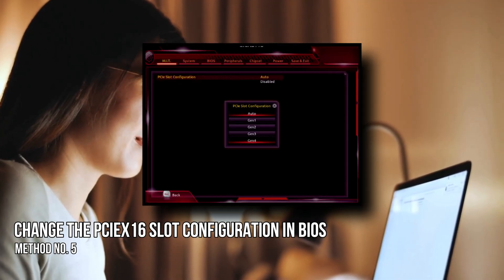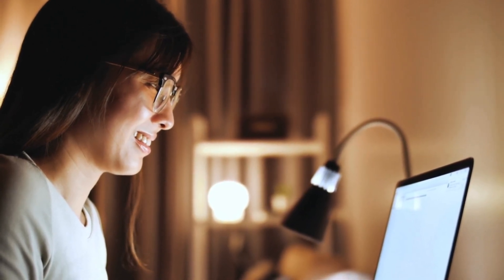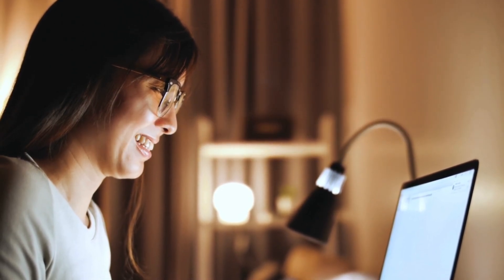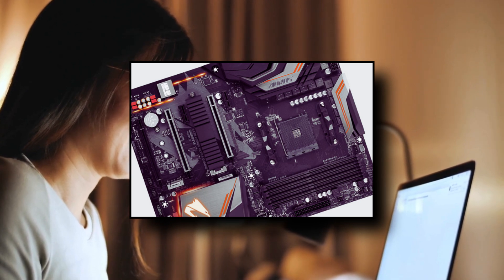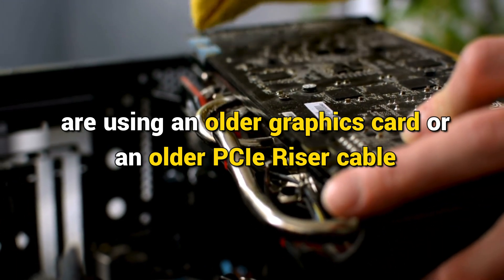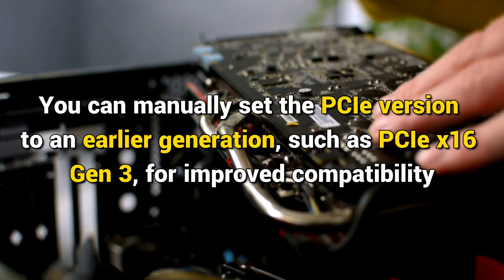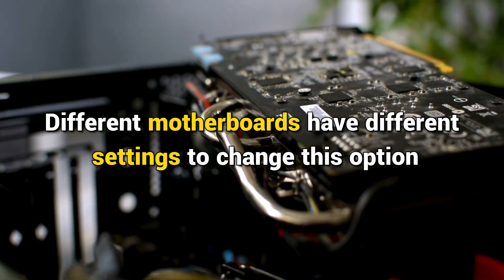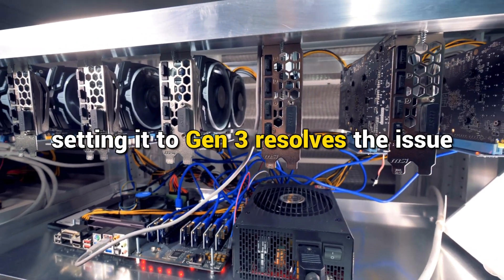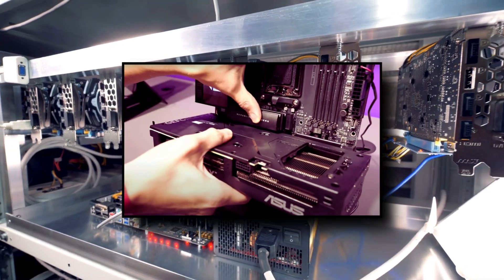Method 5: Change the PCIe X16 slot configuration in BIOS. The PCIe slot configuration in BIOS allows you to change the PCIe generation — by default it is set to Auto. For example, if you have a newer motherboard with the latest PCIe slots but are using an older graphics card or PCIe riser cable, manually set the PCIe version to an earlier generation such as PCIe X16 Gen 3 for improved compatibility. In most cases, setting it to Gen 3 resolves the issue. If you cannot boot into BIOS, remove your graphics card and start your computer with the integrated GPU.